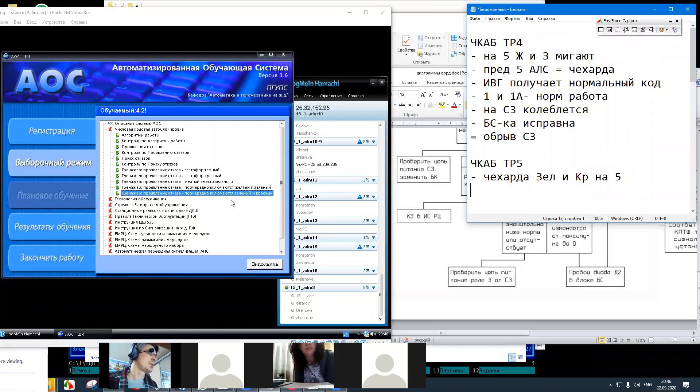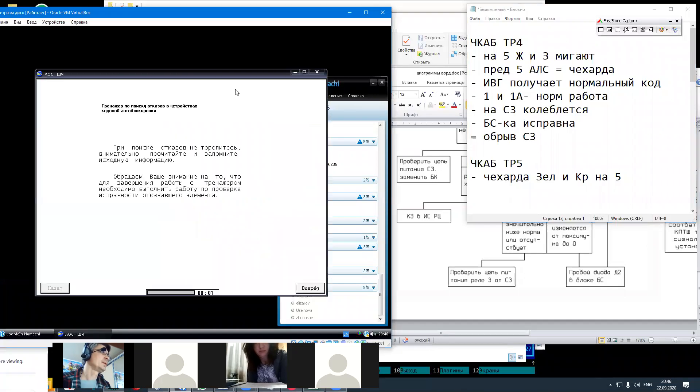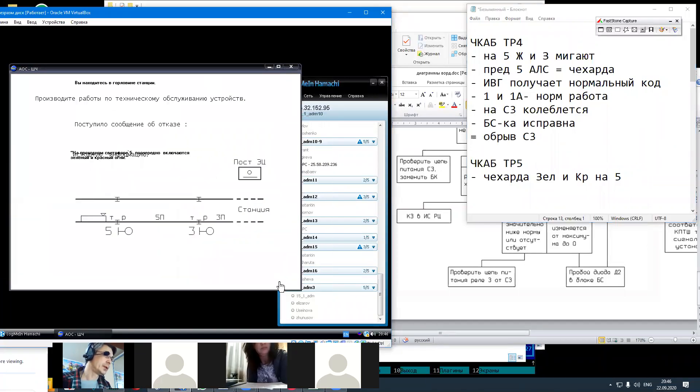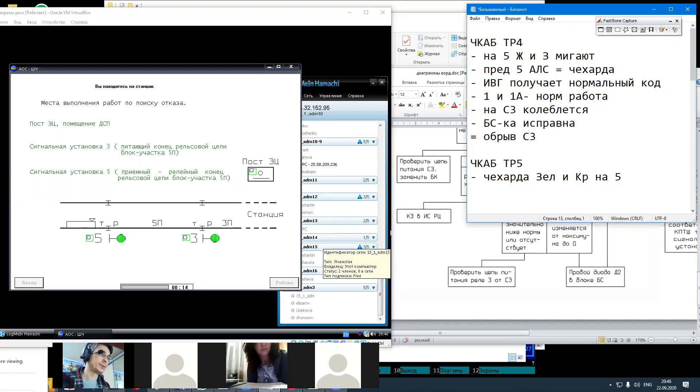Итак, тренажер называется. Поочередно включаются зеленый и красный огни на проходном светофоре 5. Поехали. Теперь у нас чехарда немножко другая — вот так происходит: зеленый и красный на пятом сменяют друг друга. Наша задача найти, по какой причине это происходит.